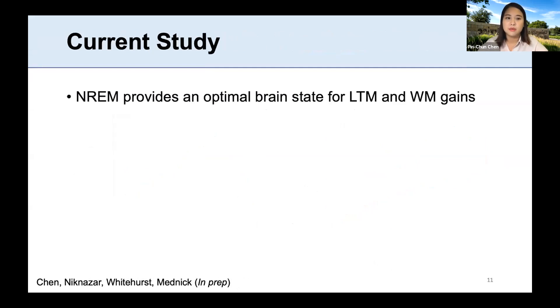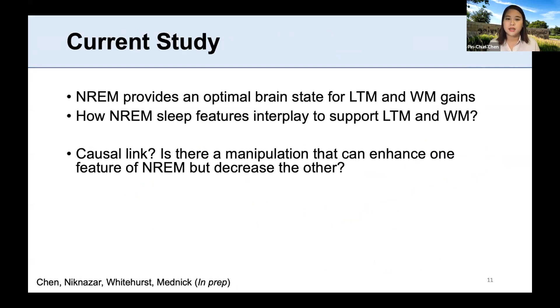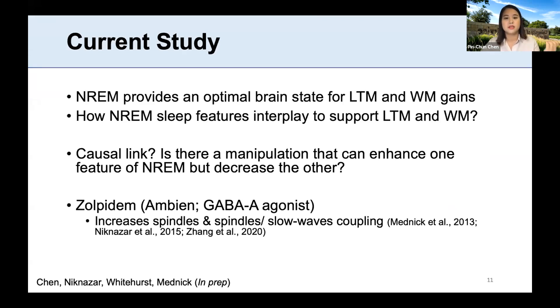In the current study, now that we know non-REM sleep provides an optimal state for both long-term memory and working memory improvement, we don't know how different sleep features interplay to support both. An intuitive possibility: is there a manipulation that allows us to enhance one feature of non-REM but decrease another, so we can causally manipulate sleep? Yes — zolpidem, or Ambien. It's a common hypnotic, a GABA-A agonist, which has been shown to increase spindles and spindle-oscillation coupling, and also decrease our vagal tone.